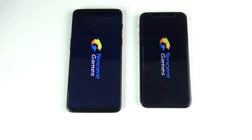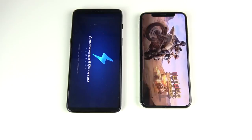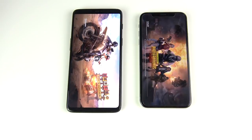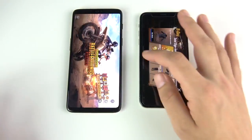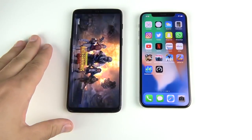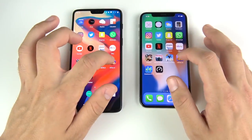Into PUBG Mobile — three, two, one. This game requires a lot of load time, which is why I included it. A lot of people play this game, so let's see which one gets you into a match first. The iPhone 10 is ahead here easily over the One Plus Six — this one's definitely going to the iPhone 10. When you want to play PUBG Mobile you're definitely going to win with the iPhone 10. The One Plus Six, while a very fast Android phone, is just not as quick on these games so far.